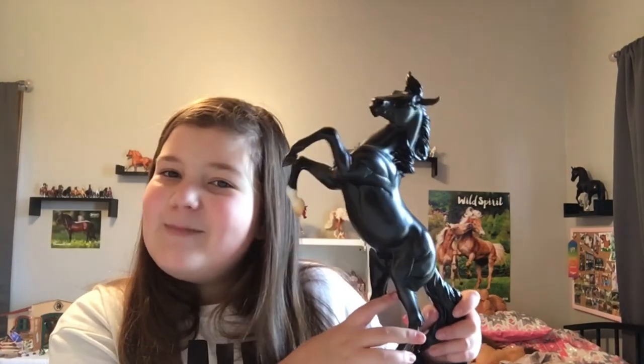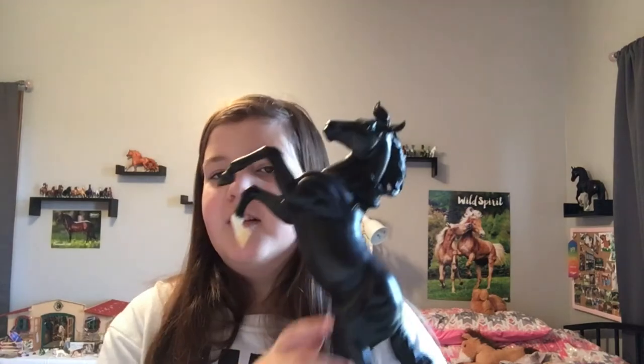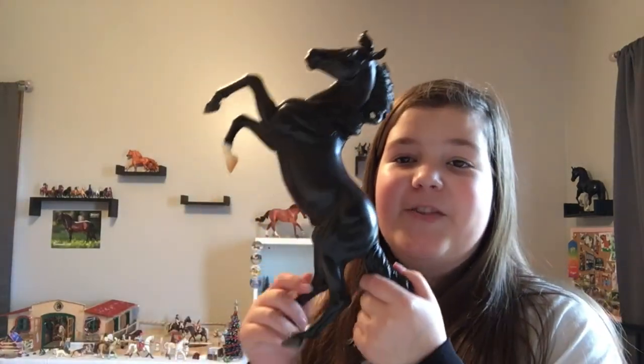Coming to the second-to-last item — not the biggest thing but the second craziest — I got Black Beauty! He's adorable. I think he's a winter release for this year; he was on back order so much and I can't believe my grandparents snagged him. He's just an overall amazing model.